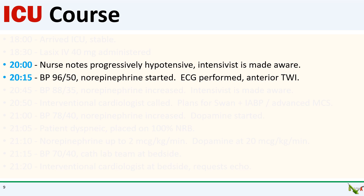The ECG showed anterior biphasic and inverted T waves, which is not unexpected after his anterior STEMI. So at 8:15, the nurse started levophed and the blood pressure at that time was 96 over 50.